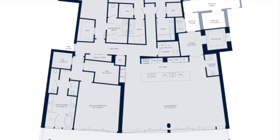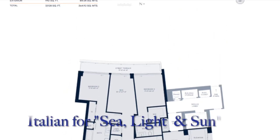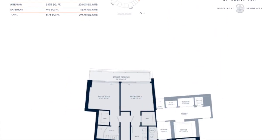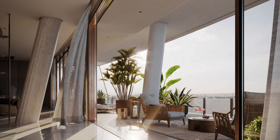Its three artfully connected buildings — Mare, Luce, and Sole, meaning sea, light, and sun in Italian — offer a boutique residential experience of three and four bedroom residences with 11-foot floor-to-ceiling height, wrapped by terraces that are 13 feet deep.